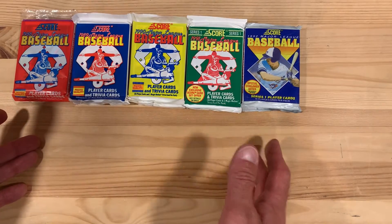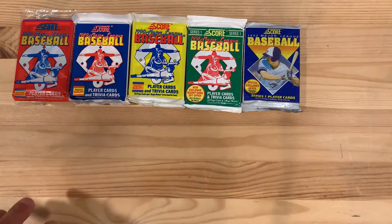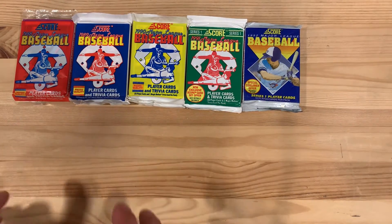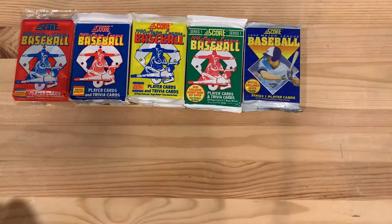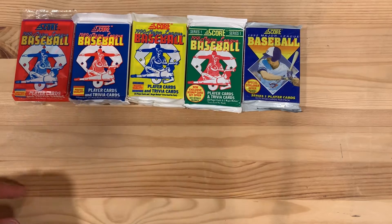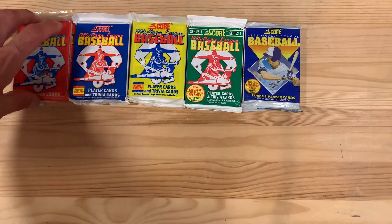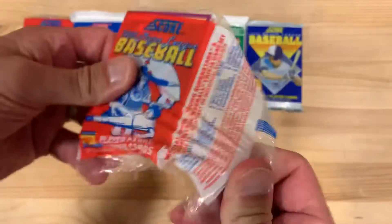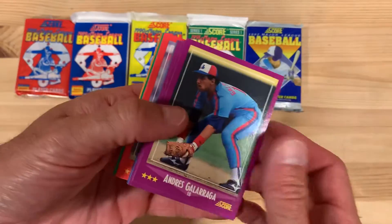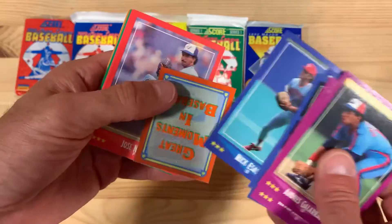As you can tell just by the packaging, one of these things doesn't look like the other. 1992 is when they started to change their packaging and really when it seems to kind of start to evolve a little bit. In '91 they started to have multiple series, not just one. But in any case, they're always known for their good photo quality, decent card stock, and colorful designs. I have to say I'm a pretty big Score fan. I think they did a good job with their baseball cards, at least in the '80s and early '90s.